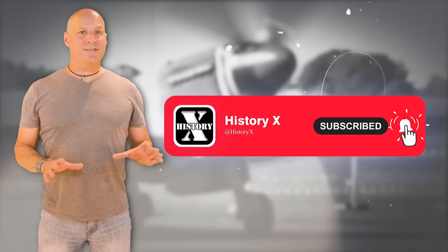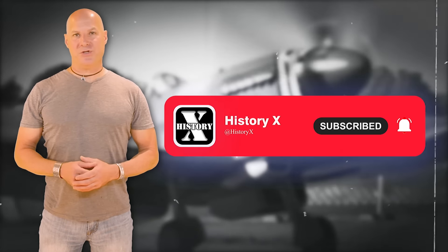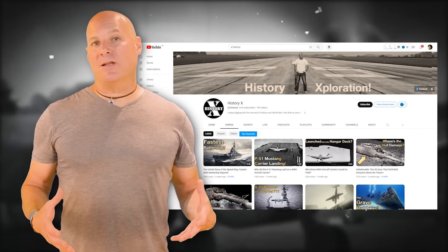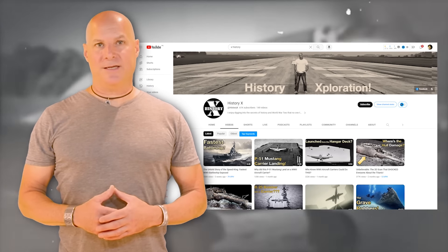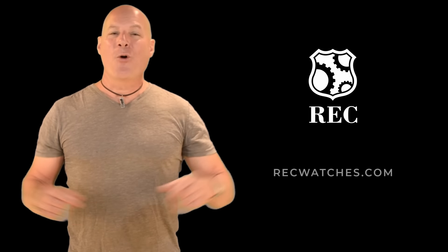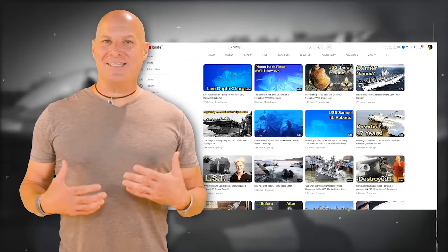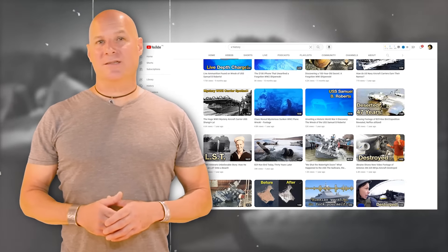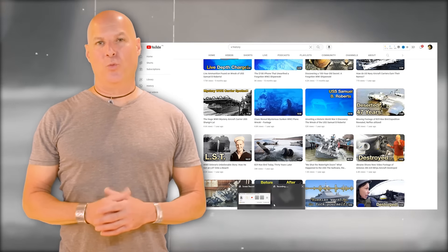If you enjoyed this video, don't forget to give it a thumbs up. Subscribe to our channel and hit that notification bell — it really helps us out and allows you to stay updated on more exciting historical content. Thank you to RecWatches for supporting this video; a link to their X4009 collection will appear in the description below. My name is Ken Stano — thank you for watching History X, and keep exploring the engineering marvels of World War II.